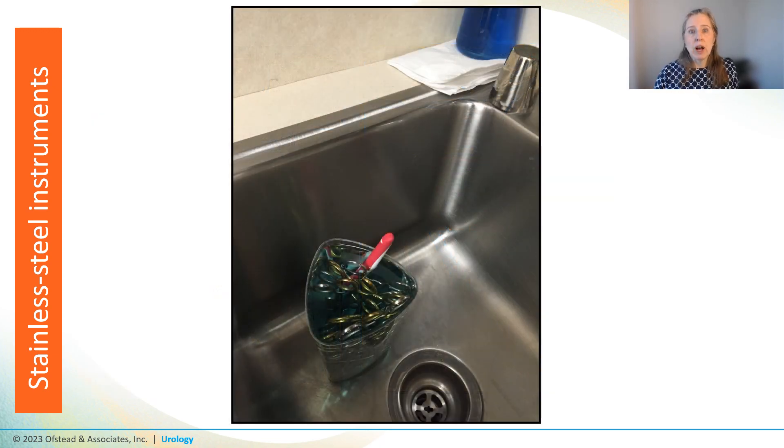Down the hall in a vasectomy procedure room, we found a beaker stuffed full of stainless steel instruments and a toothbrush in a blue detergent solution that looked a little too blue. That sparked questions about how they were diluting their cleaning solution, and the staff didn't know anything about dilution or rinsing — we were just met with a big 'huh?'